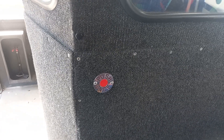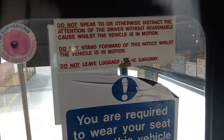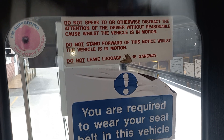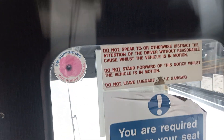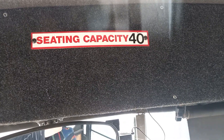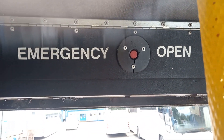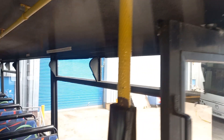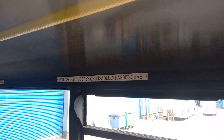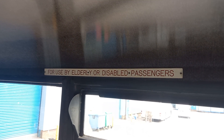Bell push there — push once. There's a sign up there, no smoking above it. Now this one's got 40 seats in it, and there's the emergency button to open the door. Another sign up there I missed — front seats for use by elderly or disabled passengers.